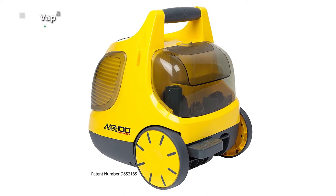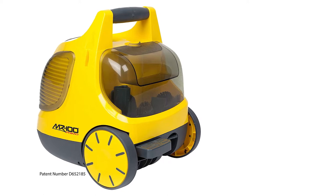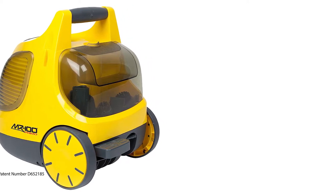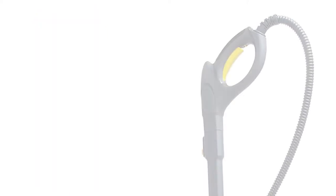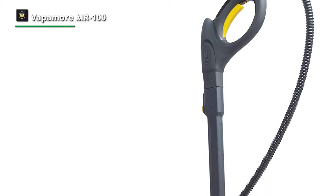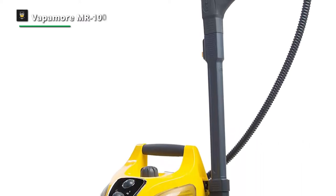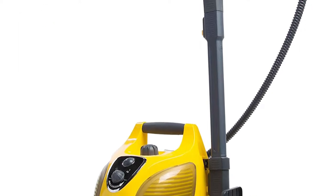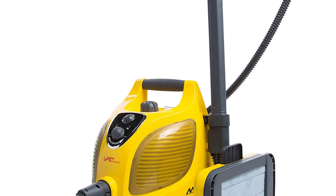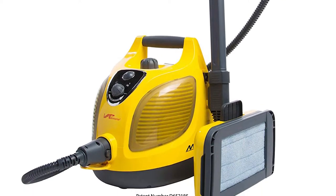Another impressive feature of this cleaner is its chemical-free cleaning. It uses only water to clean your home without the need for harsh and expensive chemicals. With its Primo system, it makes cleaning simple in areas such as bathrooms, kitchens, tile floors, automotive, and more. For accessories, it ships with over 20 extensions and attachment tools, and exchanging these attachments can be done easily with the onboard attachment compartment located in the rear of the machine.